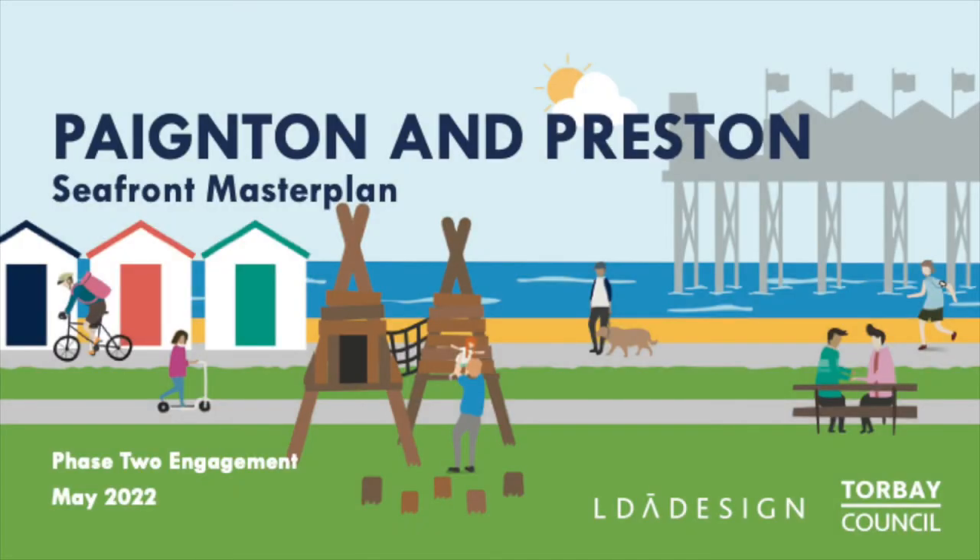Hello and welcome to the second phase of the Painting and Preston Seafront Master Plan Consultation. Although the presentations have been split between the Painting and the Preston Seafront designs, the first section of both is the same, so please skip forward to around 3 minutes 30 if you have already watched one of the presentations, where we will start to discuss the seafronts in more detail.